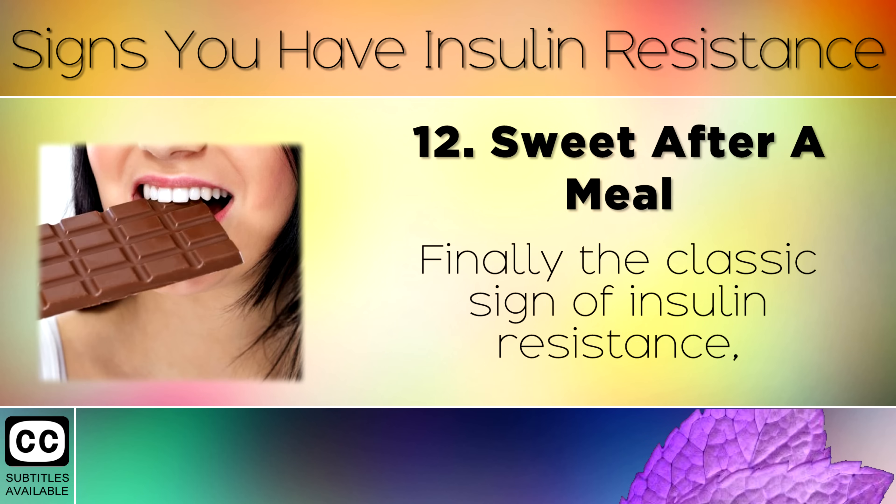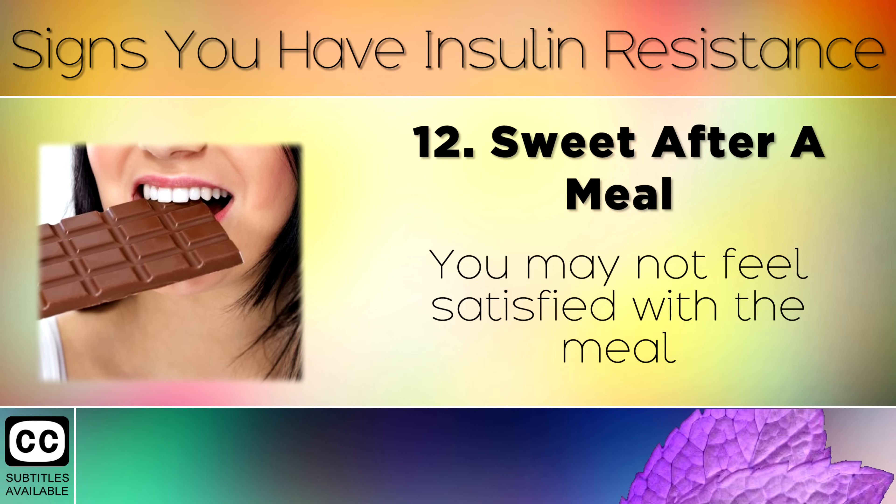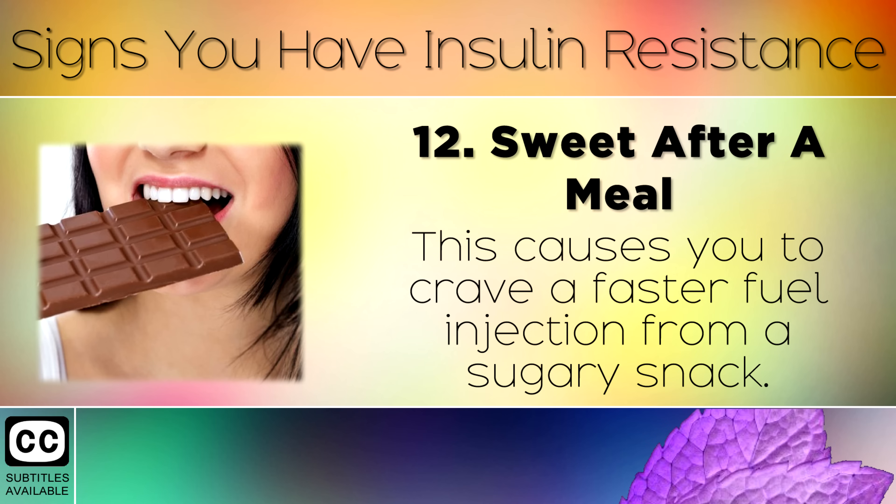Sign 12: Sweet Cravings After a Meal. Finally, the classic sign of insulin resistance — which is the earliest stage of diabetes — is craving sweet foods after a meal. You may not feel satisfied with the meal because your cells aren't accepting the fuel, which causes you to crave a faster fuel injection from a sugary snack.